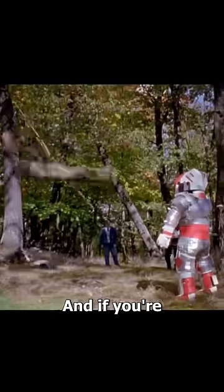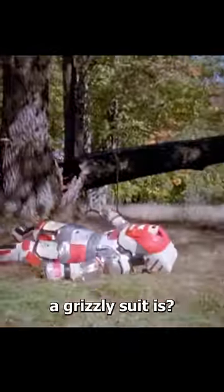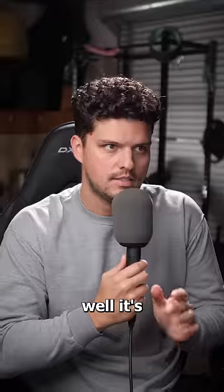This is a grizzly suit being tested in real life. And if you're wondering what exactly a grizzly suit is, it's precisely what it sounds like — a suit made to survive a grizzly bear attack.